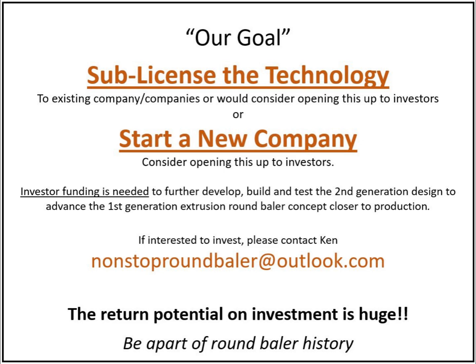Our goal is to sub-license the technology to an existing company or companies, and we'll consider opening this up to investors. Investor funding is needed to further develop, build, and test the second-generation design, which will advance the first-generation extrusion round baler concept closer to production. If interested to invest, please contact Ken at nonstoproundbaler@outlook.com.